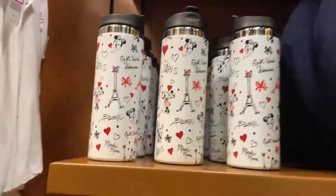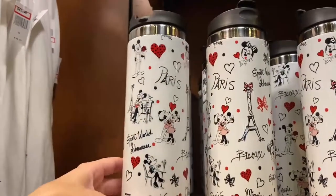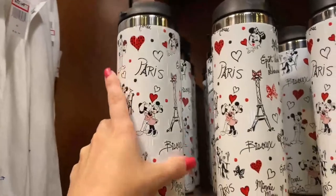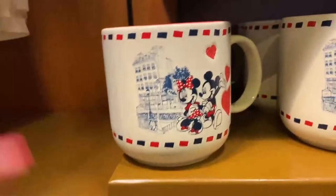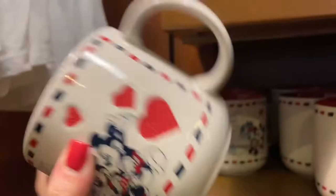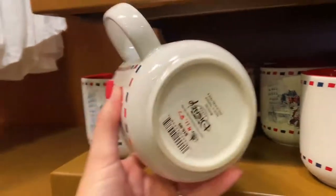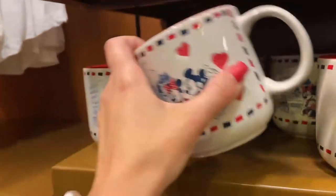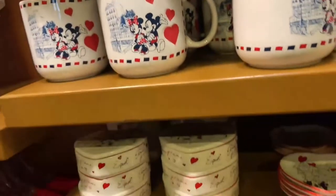Some cups and more items — this is all the Paris World Showcase collection. A tumbler also on sale. This collection right now looks like they're getting rid of it — on sale. $11.87 from $16.99, not too bad, it's a little bit of a discount. And of course annual pass holders get discounts on top of that.